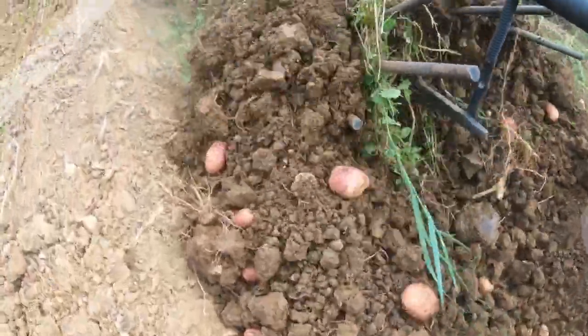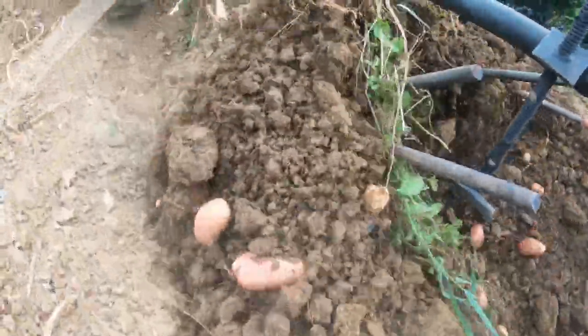Step 6: Digging up the potatoes. When the time is right, carefully dig up the potatoes. This is the rewarding moment when you see the fruits of your labor.